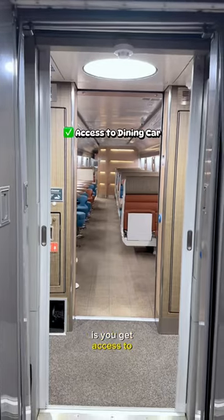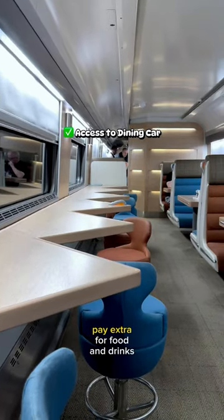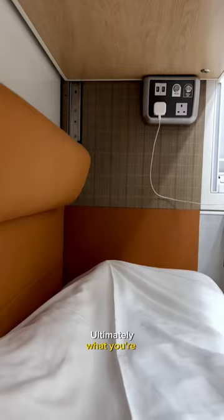The other thing about paying this much is you get access to the dining car, but you still need to pay extra for food and drinks. Ultimately, what you're paying for is privacy — you get to do your own thing in your own space.